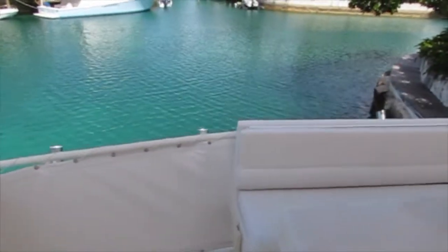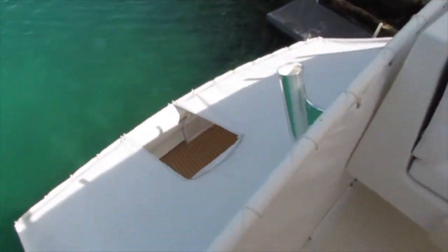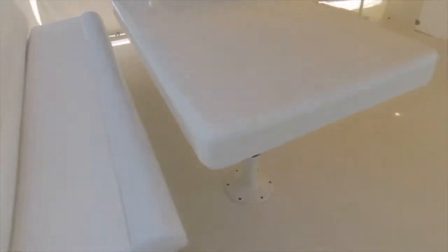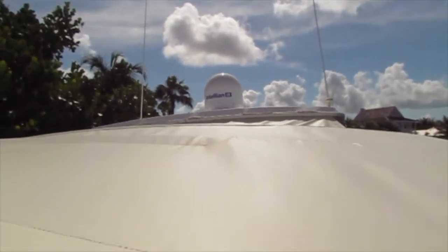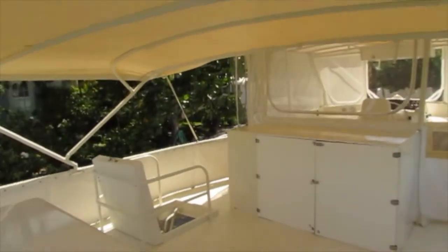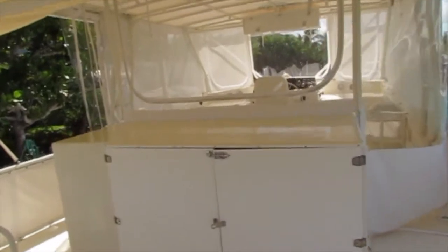Up on the bridge deck you have another custom made table which is very easy to maintain and a large bench. Another very spacious area that's great for entertaining and spending time in the evenings. Another great feature of this boat is the full size washer and dryer, which comes in handy when you're anchored off.